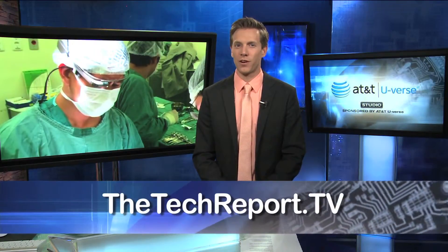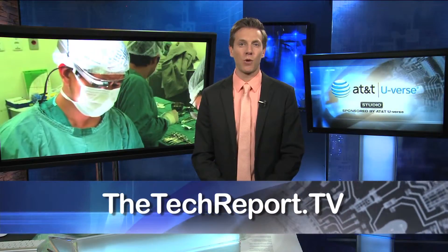UCLA plans to bring its Google Glass surgery seminars to other countries, including Haiti, the Dominican Republic, Guatemala, and Ecuador, this fall.